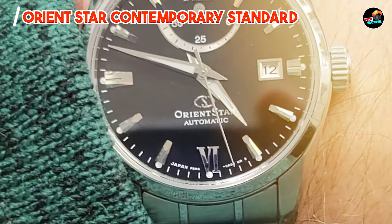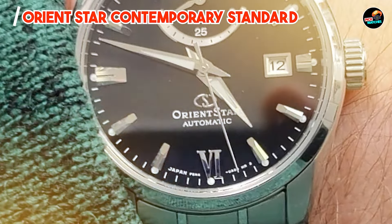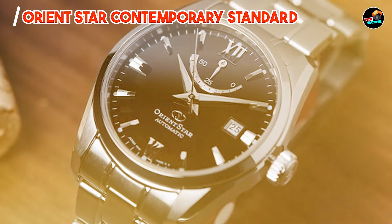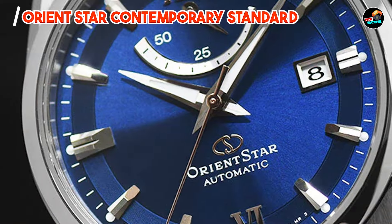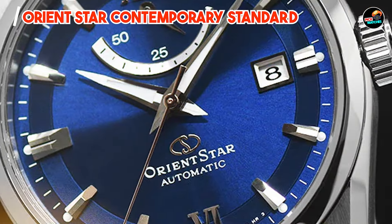Key features: the Orient Star Contemporary Standard features a stainless steel case, a sapphire crystal, and a date complication for added functionality. Its automatic movement ensures precise timekeeping, while its sleek design adds a touch of refinement to any outfit.